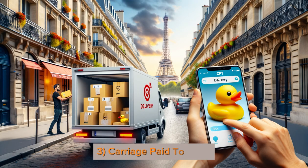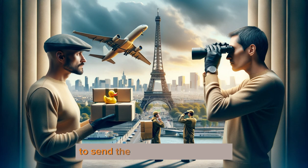3. Carriage Paid To — CPT means the seller pays to send the toy to a city like Paris. But once it's en route, the buyer looks after it and covers risk during delivery.